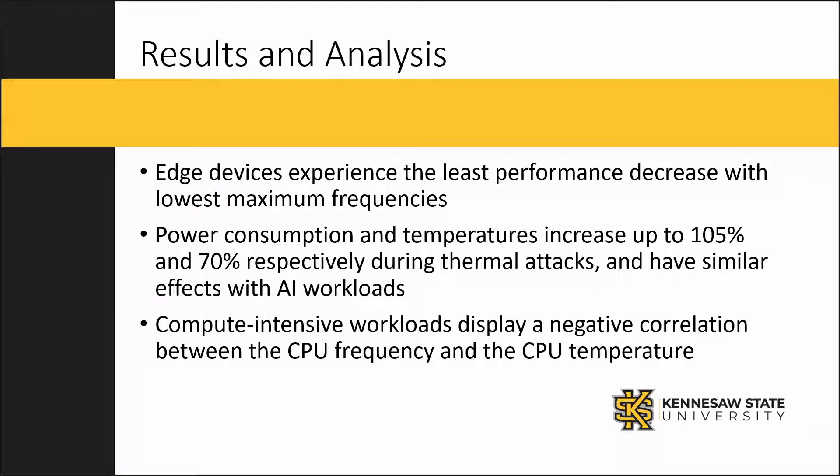Our results demonstrated that lower frequencies experienced lower decreases in performance when the CPU was throttled. Also, power consumption and temperatures should be actively monitored, because thermal attacks have a similar heat signature and power consumption trace to normal yet compute-intensive workloads. Finally, we found that there is a negative correlation between CPU frequency and temperature.